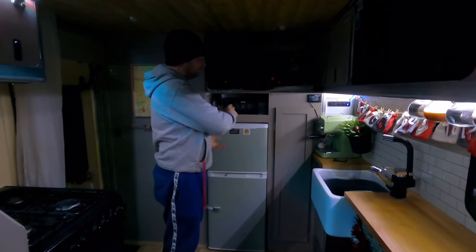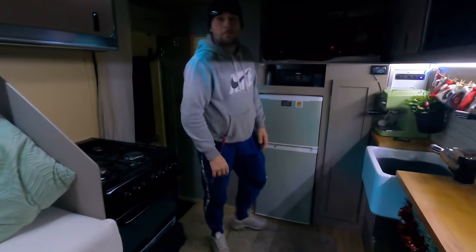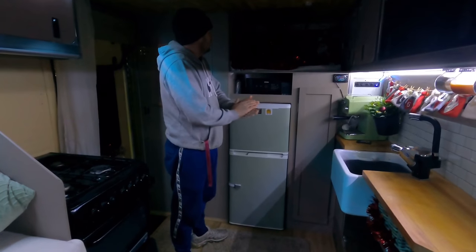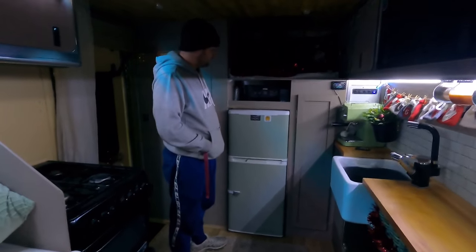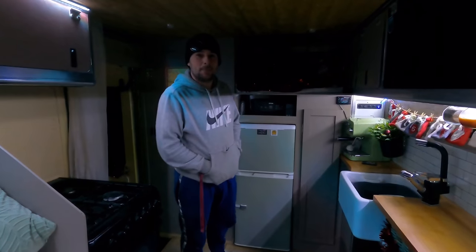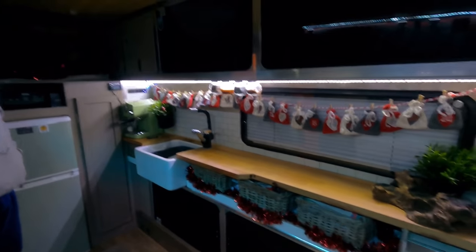The fridge was where the cooker is now — they swapped them around. The gap was obviously there to go through, but you don't need it and it was a waste of space. The space has been utilized much better now. It was a massive area of dead space, and to be fair if you'd gained any more weight you wouldn't have got through it anyway.